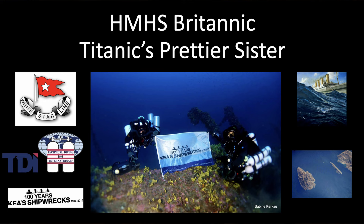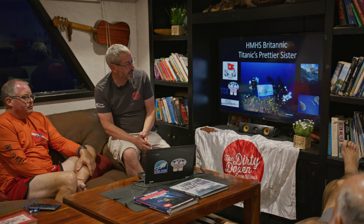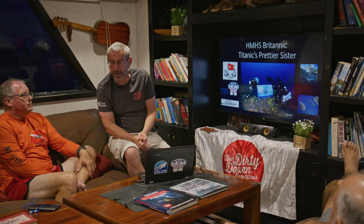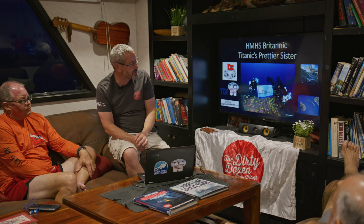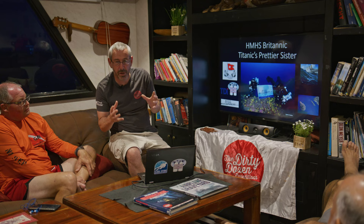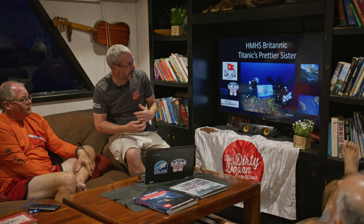I'm going to talk about HMHS — Her Majesty's Hospital Ship Britannic — which I've also called Titanic's prettier sister. The name comes from a documentary by Andy Torbott done just before our trip; he called the Britannic the tragic sister. Actually, there were fewer lives lost on the Britannic than on the Titanic, and as you'll see, it could have been that there were no lives lost at all. The other reason I prefer 'prettier sister' is the coral you can see in pictures: unlike the Titanic, which is collapsing and heavily damaged by marine growth, the marine growth on the Britannic is protecting it, acting like an exoskeleton around the wreck.